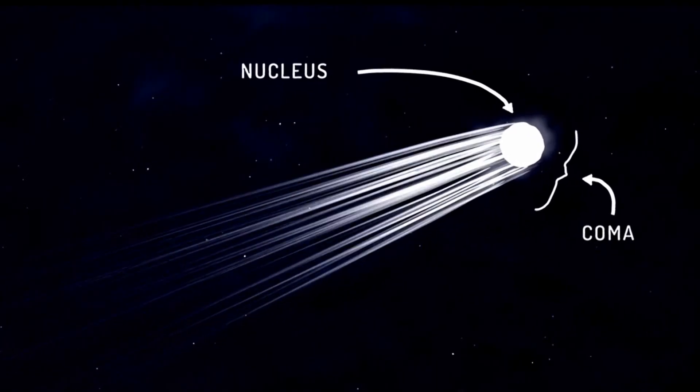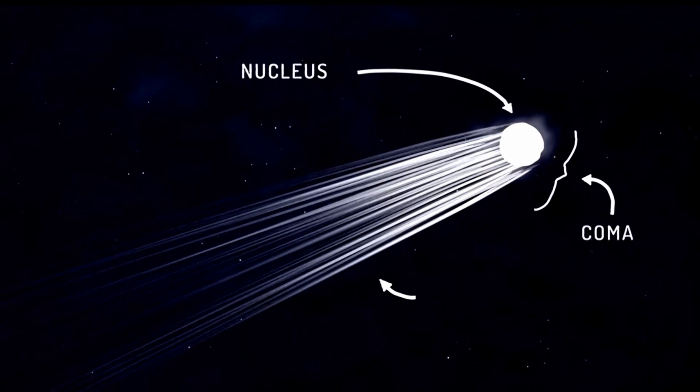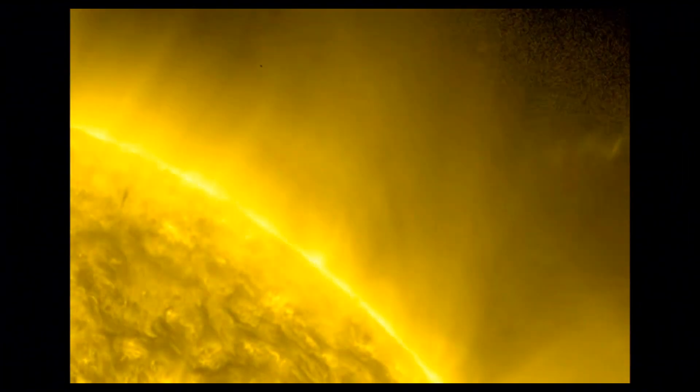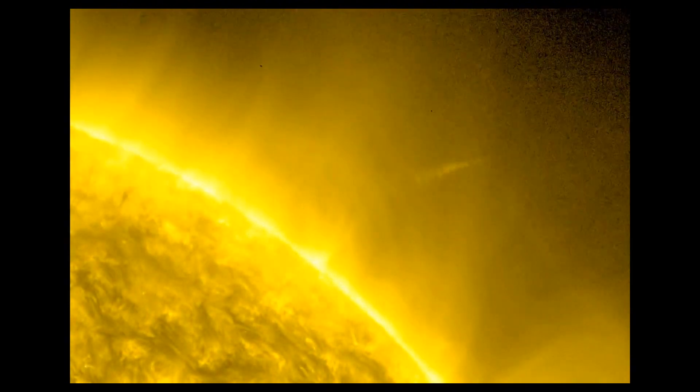This produces a visible atmosphere, or coma, and sometimes it is also called a tail. These phenomena are due to the effects of solar radiation and the solar wind acting upon the nucleus of a comet.